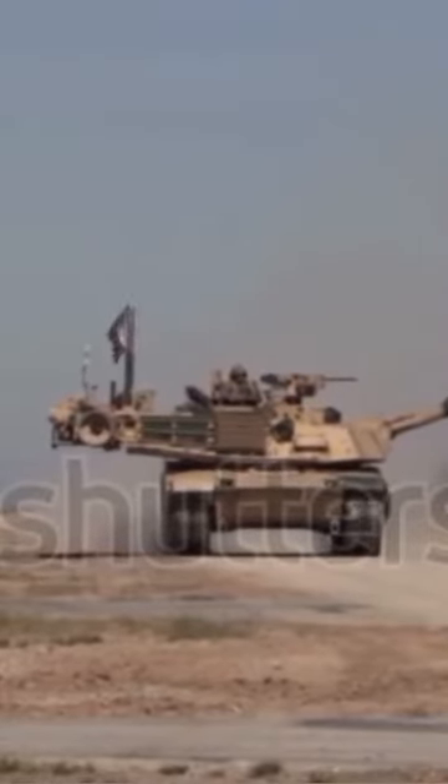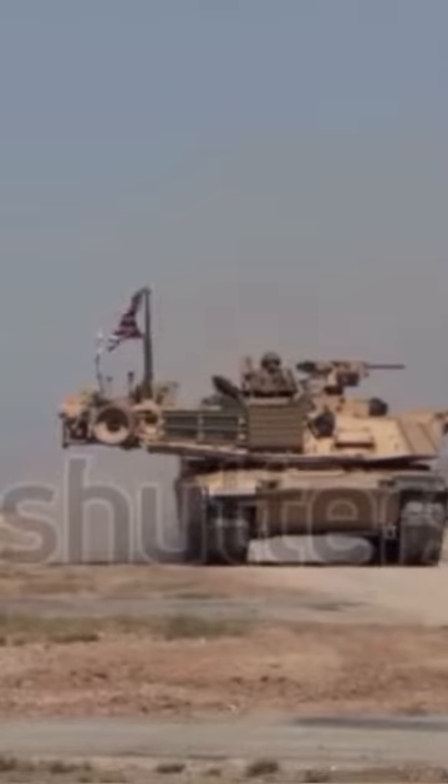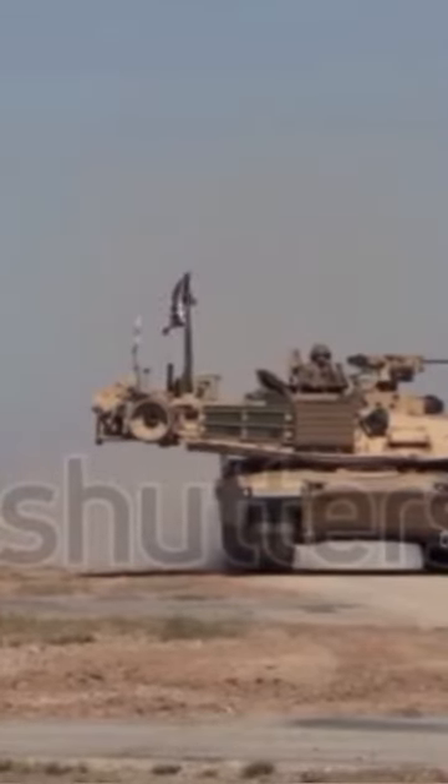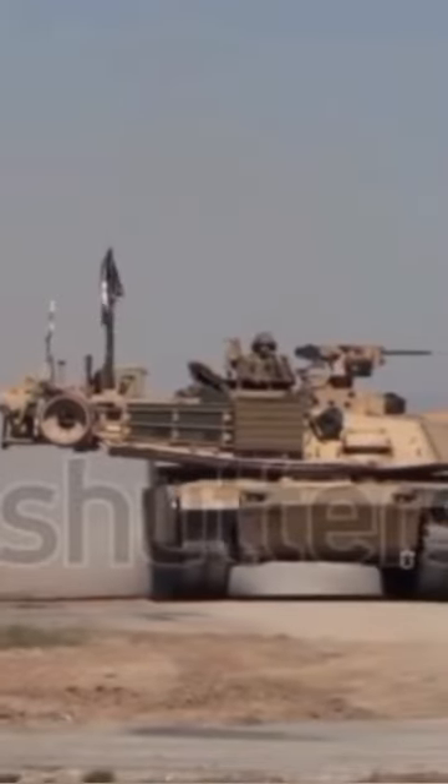The M1 Abrams is a modern main battle tank used by the United States. It is also exported to several countries. It is a well-armed, well-protected, and fast tank designed for modern armored ground warfare.